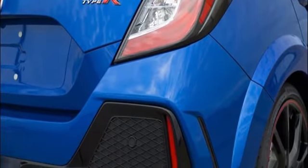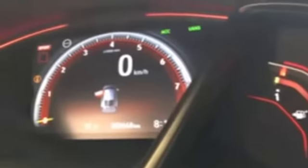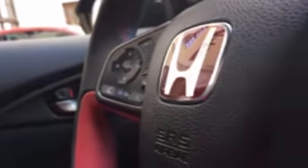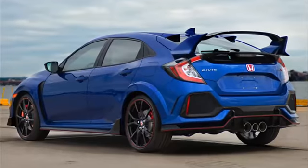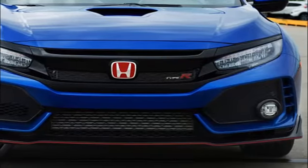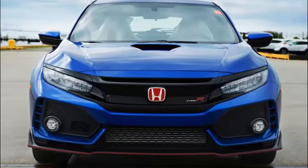2017 Honda Civic Type R driver's notes. Unlike some of the competition, the Honda Civic Type R sends all 306 horsepower and 295 pound-feet of torque from the turbocharged 2.0 liter, built right here in the U.S., to the front wheels. Honda engineers worked magic on the suspension and steering, alleviating torque steer while saving significant weight versus the all-wheel drive Golf R or Focus RS. Even in the cold and wet, torque steer was non-existent.